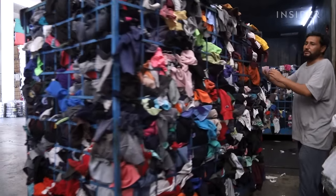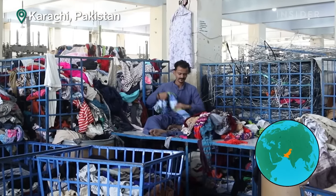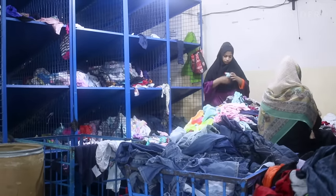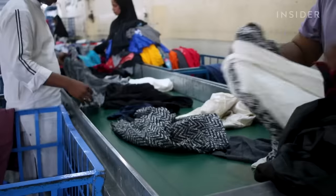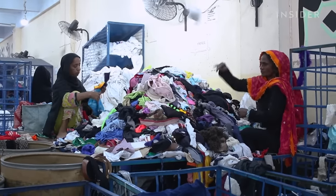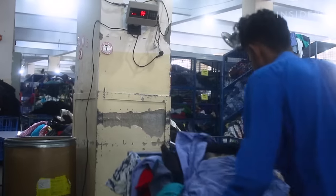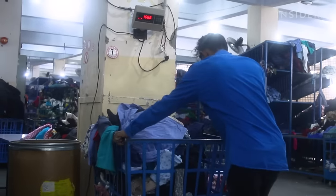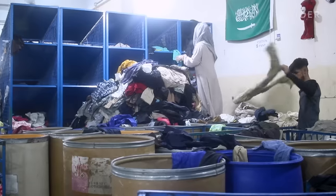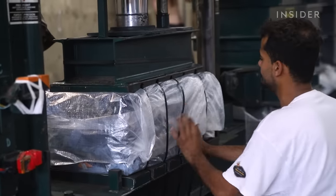It starts at massive facilities like this one in Karachi, where workers sort 25 metric tons of used clothes every day. Most of these items were donated to charities like the Salvation Army in other countries. Whatever can't be sold in American and European thrift stores can be sold to grading centers in Pakistan. Purses, sweaters, pants, and more get separated into hundreds of categories, bundled based on quality and type.